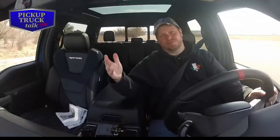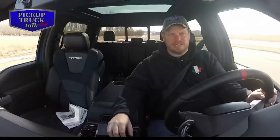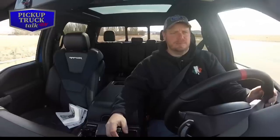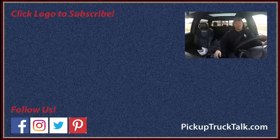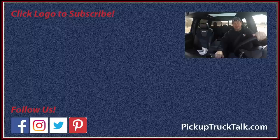For more awesome stuff, make sure you subscribe to the channel and hit the bell notification for more crazy Wyoming and Nebraska videos. Hit pickuptrucktalk.com — it's the website for all the news stories and reviews, and I put a bunch of YouTube videos on there as well. Find us on Twitter, Instagram, and Facebook — type in pickuptrucktalk and we're there. Thanks for watching. I hope you had fun. I'll see you down the road.